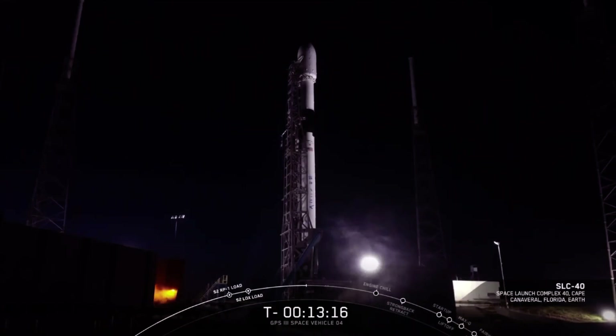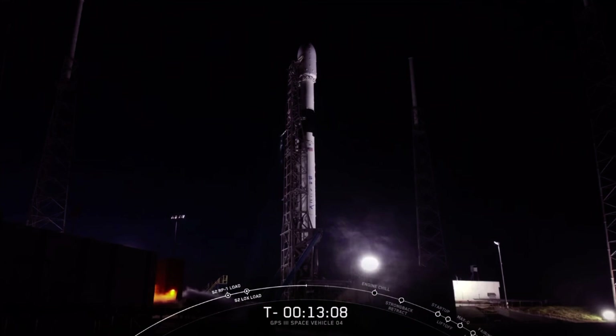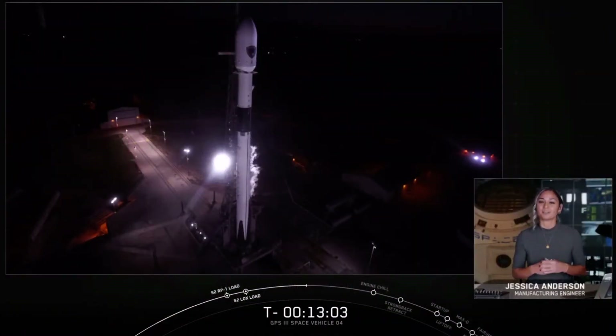Good evening. It's Thursday, November 5th, and on your screen is a live view of Falcon 9 waiting its 6:24 p.m. Eastern Time launch from Cape Canaveral Air Force Station in Florida. My name is Jesse Anderson, and I'm a lead manufacturing engineer here at SpaceX.